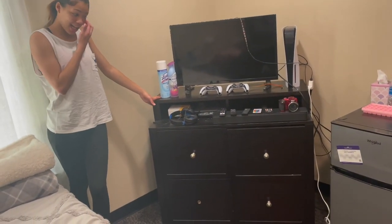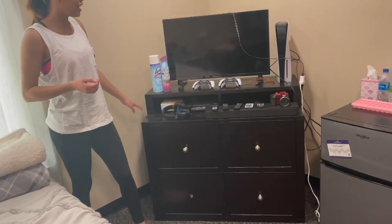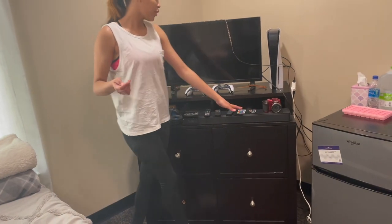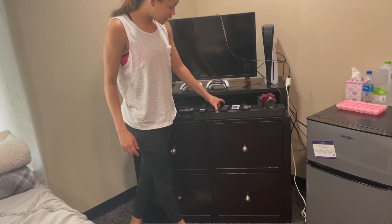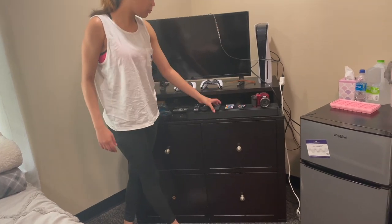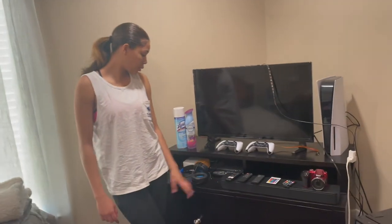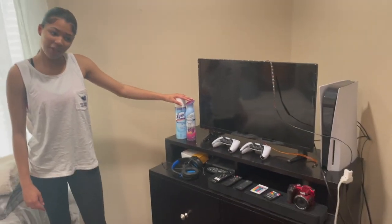Over here we've got some drawers — this is Jaylin's little gaming setup. He's got his games, controllers, and stuff. The remotes to control all the LED lights in our room — what it's sitting on is a speaker, so we have the speaker remote, projector remote, television remote, and just some air fresheners.